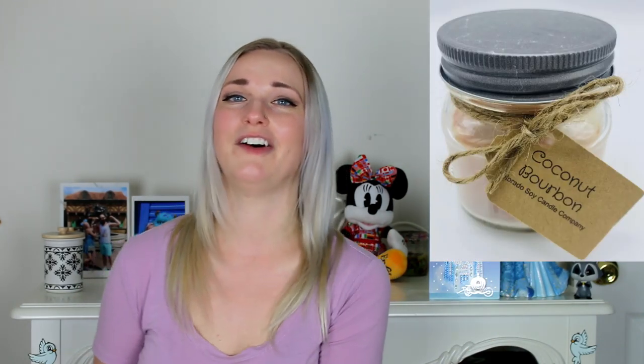Now we're moving on to the Etsy section. Depending on when you're watching, you might want to think about shipping times, but a lot of Etsy sellers offer expedited shipping. So the first one — like I said earlier, every guy I know wants candles. This is one with a more traditionally masculine scent, and it's coconut bourbon. Bourbon for the traditional and coconut for the summer. I mean, I want to get this candle big time.